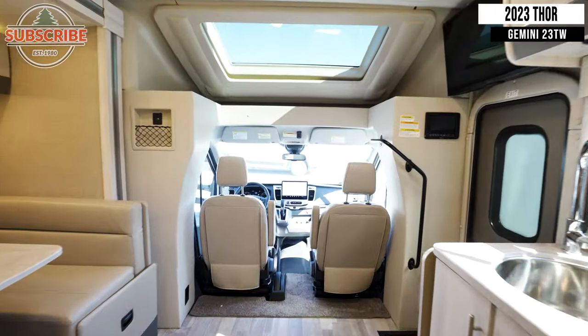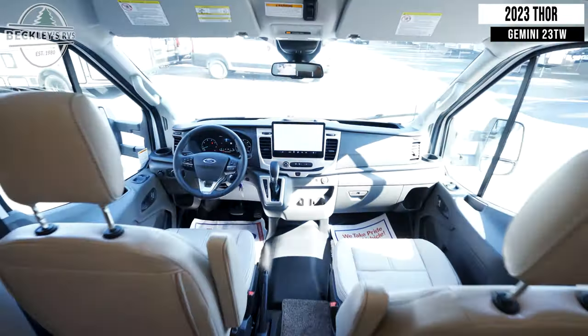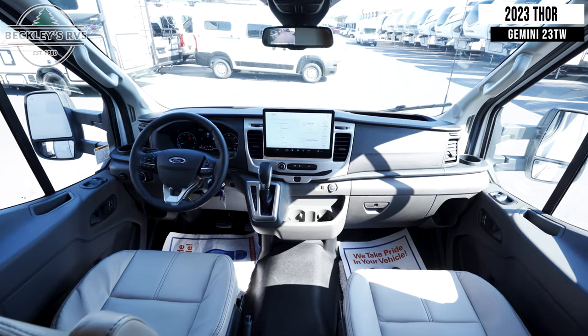Your coach is built on the Ford Transit chassis. It is a 3.5-liter V6 EcoBoost turbo engine with 310 horsepower.